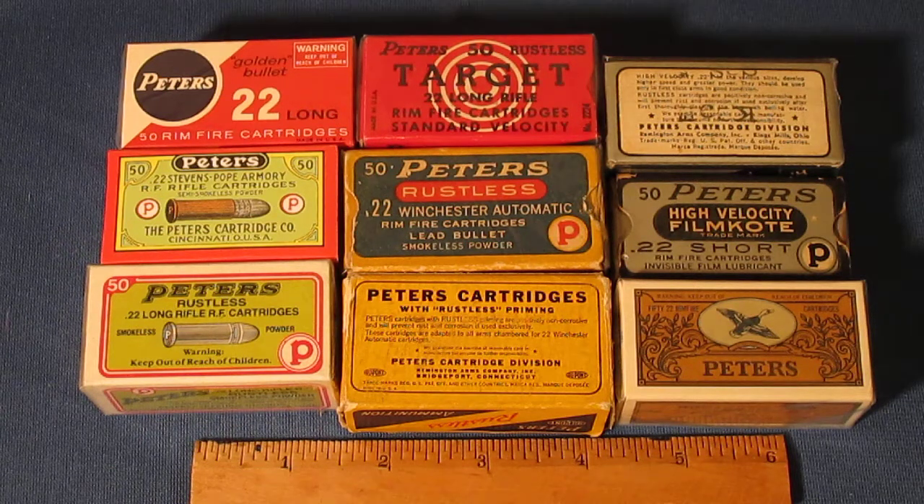To me, I would continue collecting Peters into the 1970s, as the Peters name was still very prominent in the ammunition world. That brings me to this particular box — this is called the Antique Series. These were introduced initially in 1977 as a promotional offering, but they were so popular they were reintroduced in 1978 and ran into the 1980s. That's actually the last regular production box with the Peters name on it.